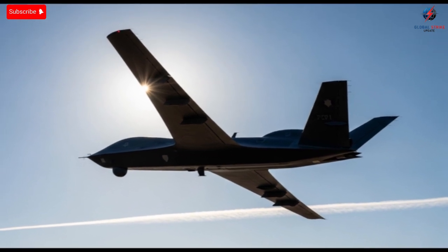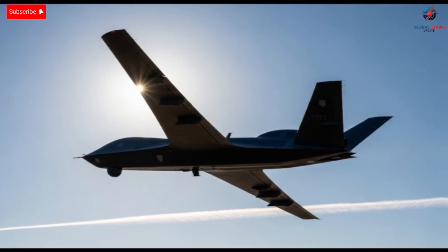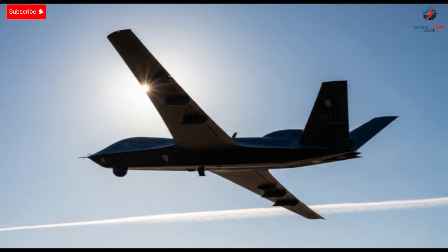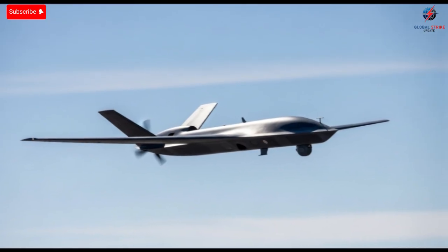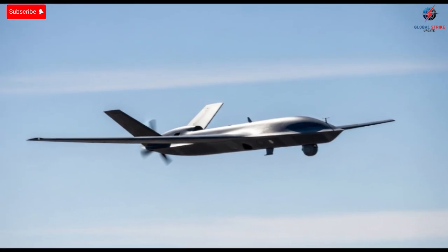Its ability to stay airborne for extended periods makes it one of the most fascinating pieces of technology to analyze. Today, we're taking a closer look at what makes this drone so different, how it performs, and why many experts consider it a major step forward in unmanned aviation. Welcome back to the channel.